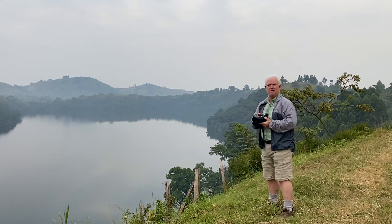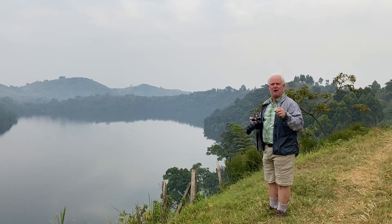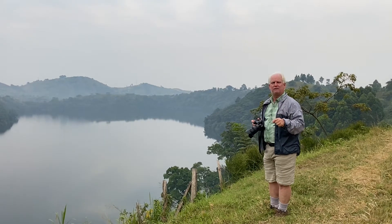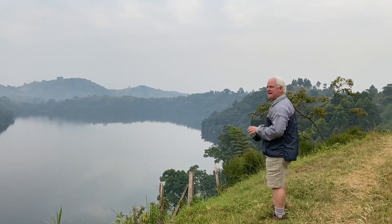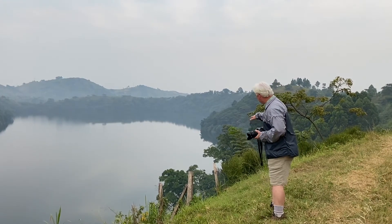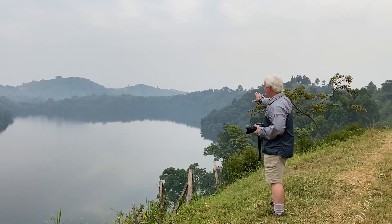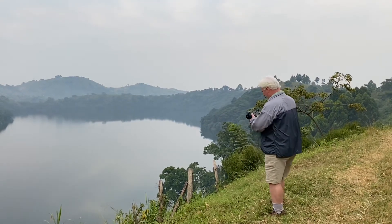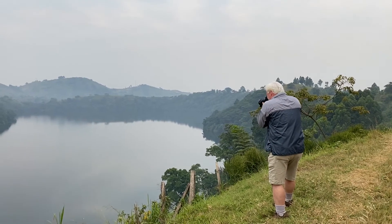I've got my Nikon Z7 II with the 24-70 lens on it. I'm in aperture priority, F8, ISO 400 — that's going to give me about a 250th or a 500th of a second. Now I either need to add a foreground element, like the beautiful split rail fence right here, or go over the top of it and just get the light. So with F8, I'm going to get plenty of depth of field. Look at that.